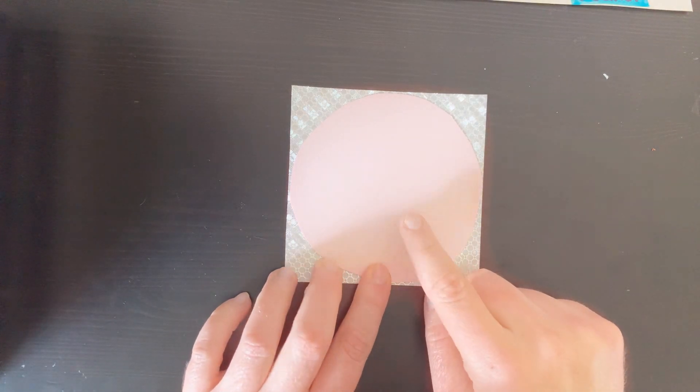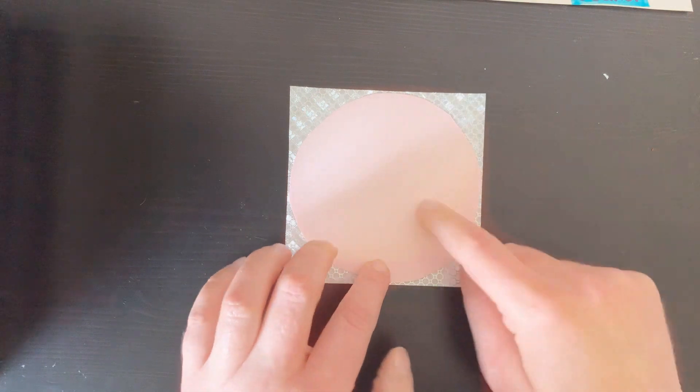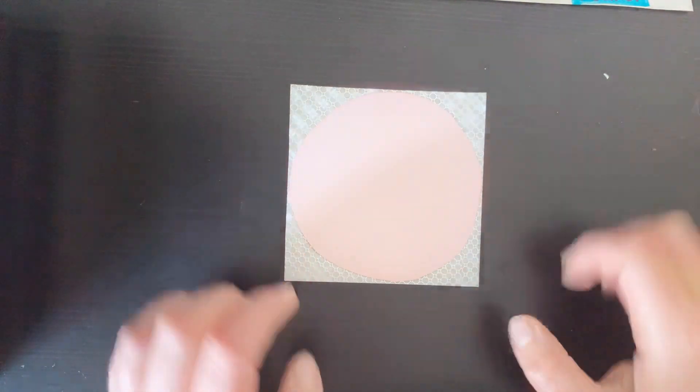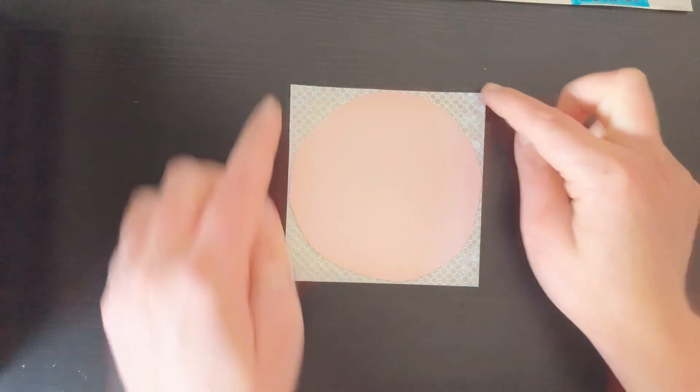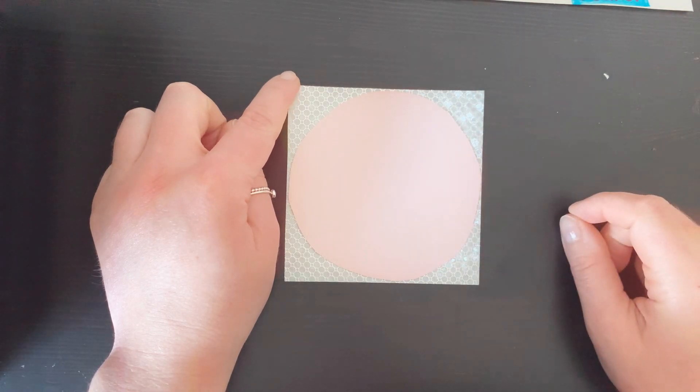Now do you think that I could fit a second pink circle inside of my magic square? Do you think I have enough space to fit another one? No, there's not enough space to fit another big pink circle. So the area of my magic square is about one pink circle.